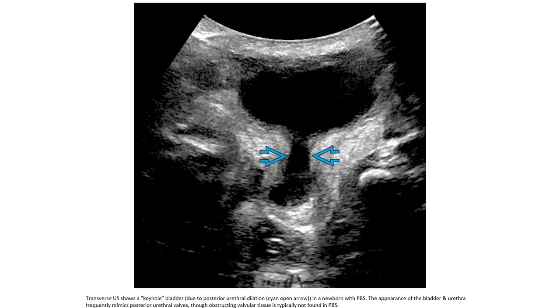Ultrasound shows a keyhole bladder in a newborn with Prune Belly syndrome. The appearance of the bladder and urethra frequently mimics posterior urethral valve; however, the obstructing valvular tissue is typically not found in Prune Belly syndrome.